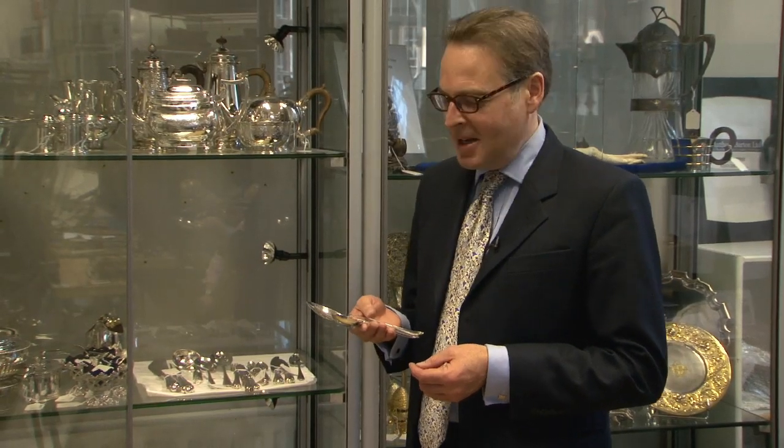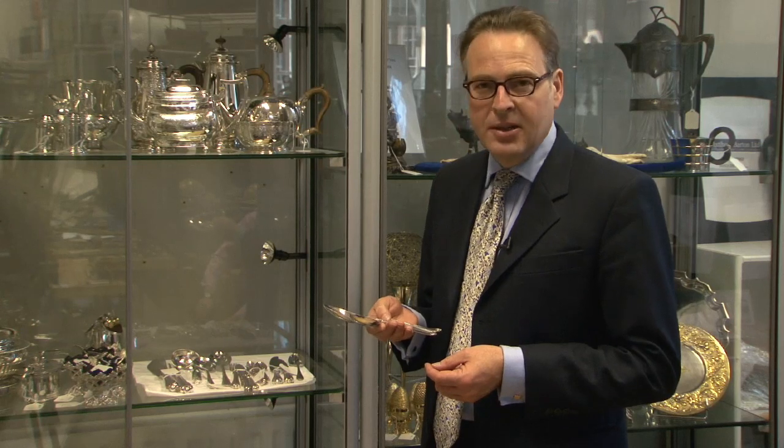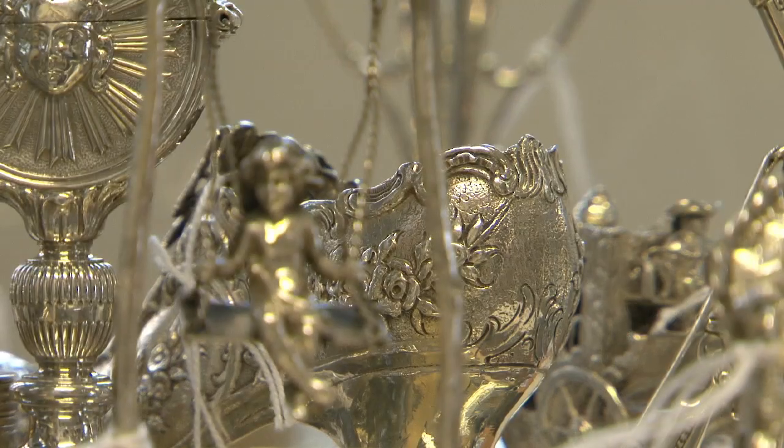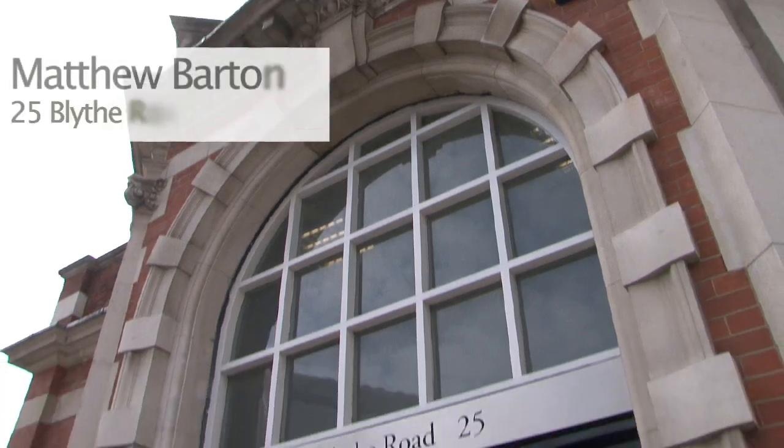Hello, I'm Matthew Barton. I'm a specialist auctioneer in silver, works of art and objects of virtue, and my company Matthew Barton Limited has sales of silver out of our premises in West London at 25 Blythe Road.